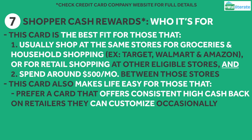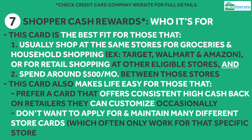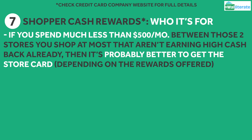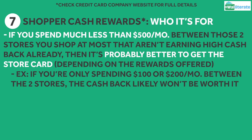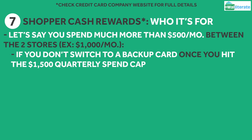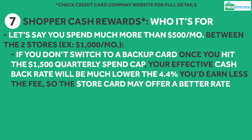This card also makes life easy for people that don't want a rotating category card and instead want a card that offers consistent high cashback on retailers they can customize from time to time. And for people that don't want to apply for and maintain a bunch of different store cards, which often times can only be used at the store in question and result in an inquiry each time you apply. If you're spending well under $500 a month between those two set stores you shop at most that aren't earning high cashback already, then it's probably a better option to go for the store card. For example, if you're only spending $100 or $200 a month across those stores, the cashback you earn likely won't be worth it after the $95 annual fee. On the other hand, if you're spending well over $500 a month — say $1,000 a month between your two stores of choice — and you don't switch to using another card once you hit the $1,500 quarterly spend cap, your effective cashback rate will be much lower than that 4.4% you earn after the fee, so the store card may offer you a better rate.